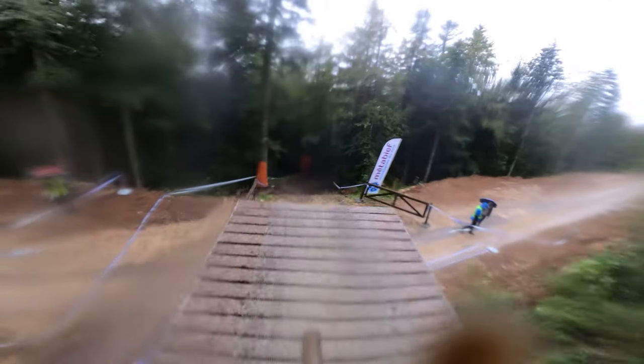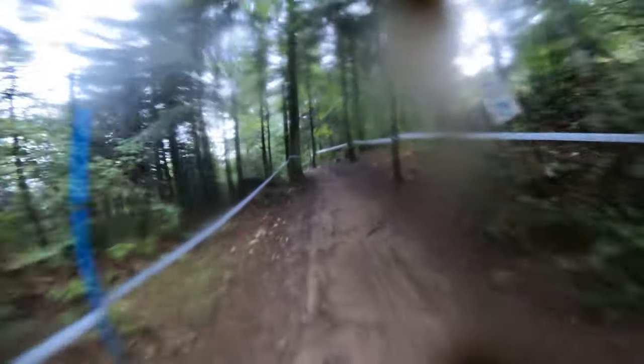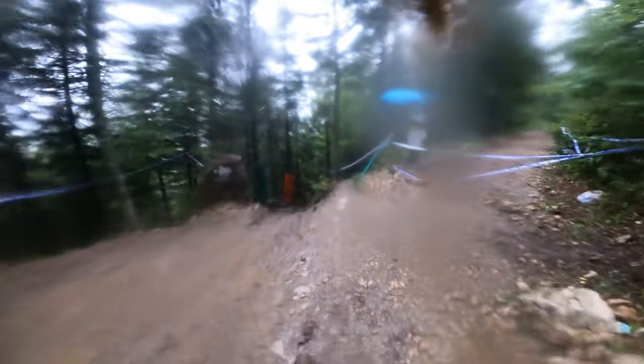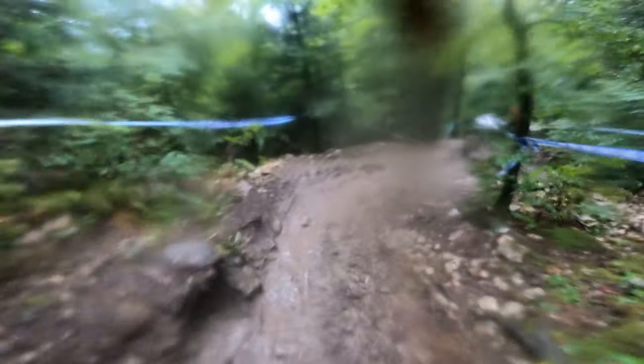Here's a big road gap followed by a berm turn into a little wooden section, pretty much straight through. Little rock garden right here — very easy to get offline. Onto the fire road into the steep section. I took the high line to set up perfectly for these two tight turns. I was riding the 29er setup front and rear, so it was a must. I got as fast as possible through these turns.